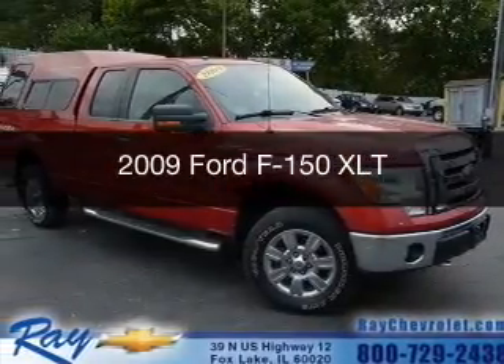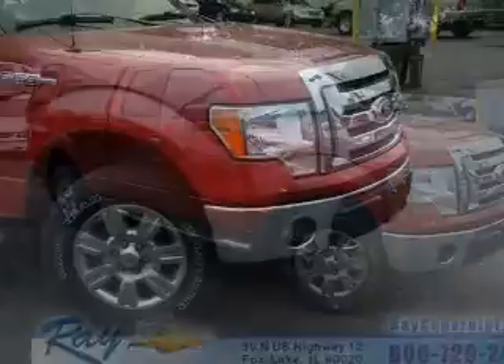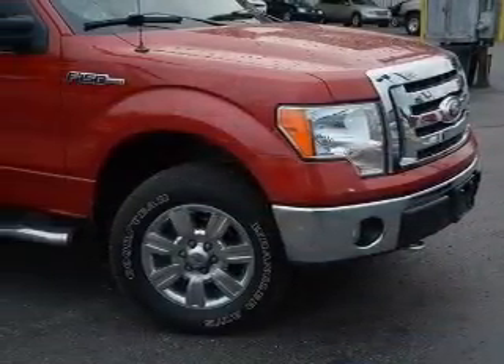This is a used 2009 Ford F-150. It's powered by four-wheel drive, a 5.4-liter, eight-cylinder engine, and a six-speed automatic transmission.